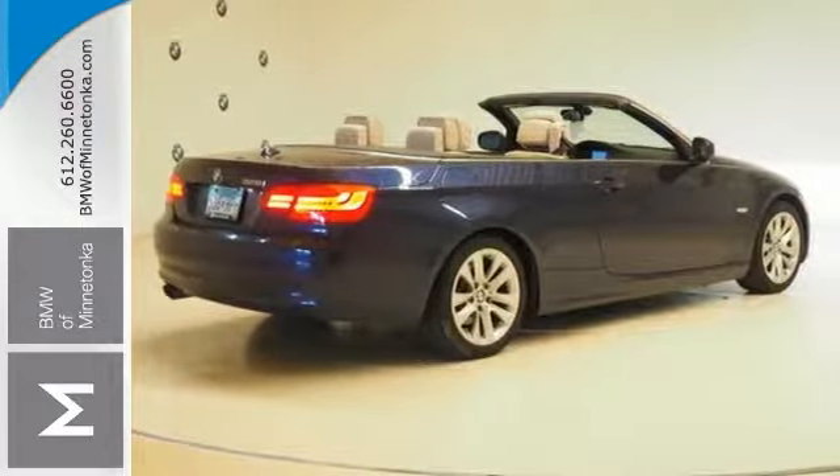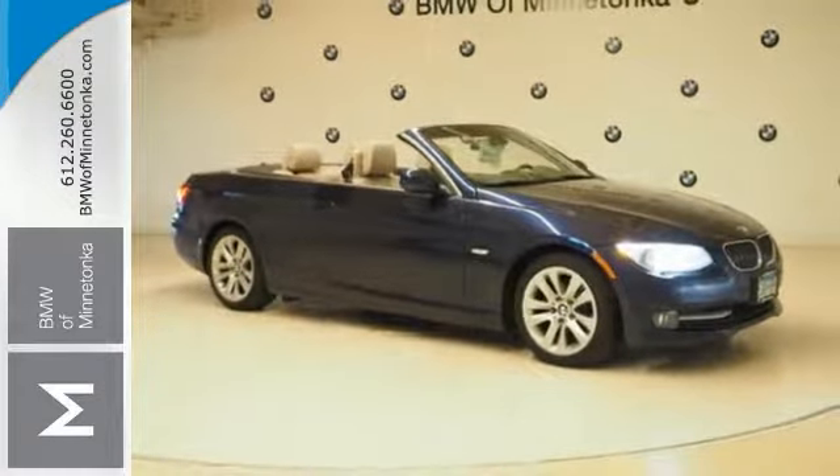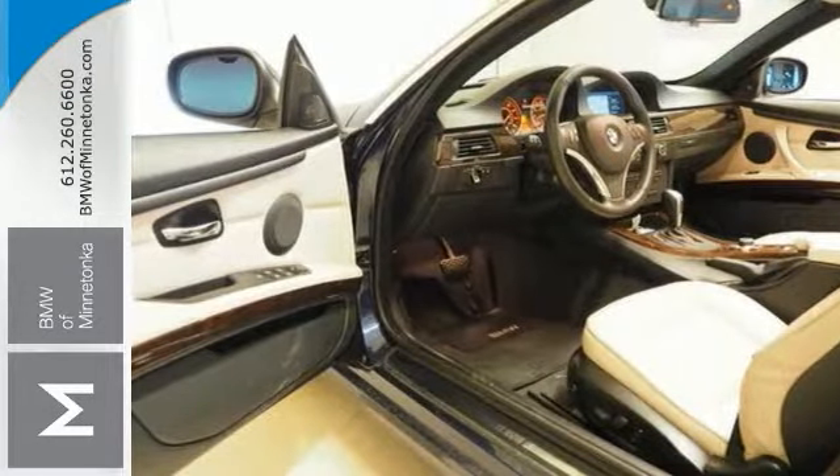It also has an anti-theft system, navigation system, heated mirrors, and a clean Carfax. A nice local trade. Come check out this one owner 3 Series today.